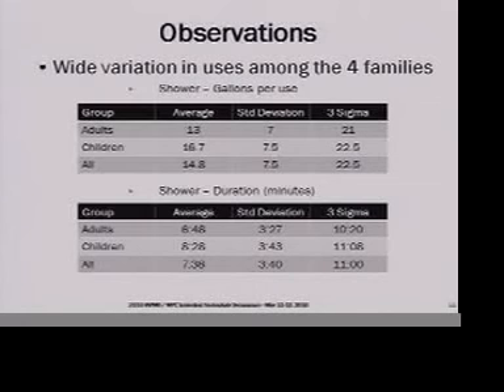One thing I confirmed, which we'd also seen in the residential end uses of water study, is quite a bit of variation from house to house. Looking at shower usage, the average gallons per use for adults was 13, for children it was 16.7, and combined it was a little under 15 gallons per use. The three-sigma standard deviations are greater than the average, showing a huge amount of variability in showers day to day and from family to family.